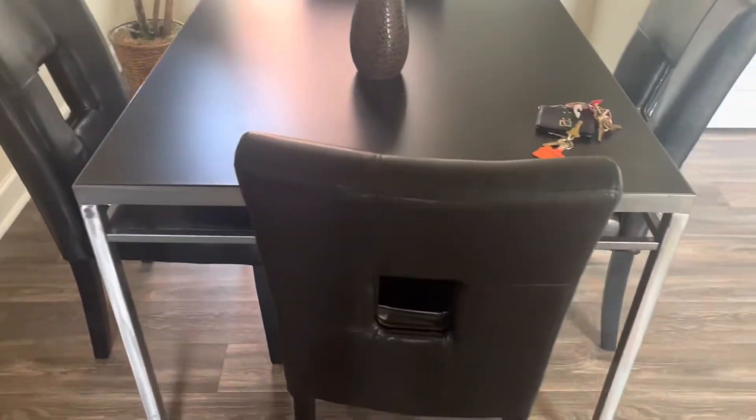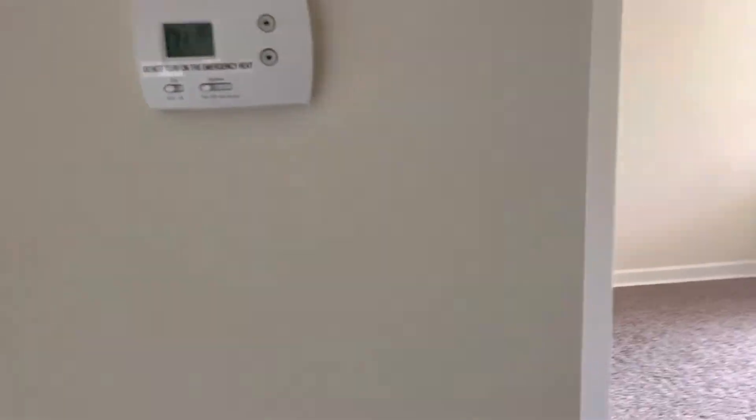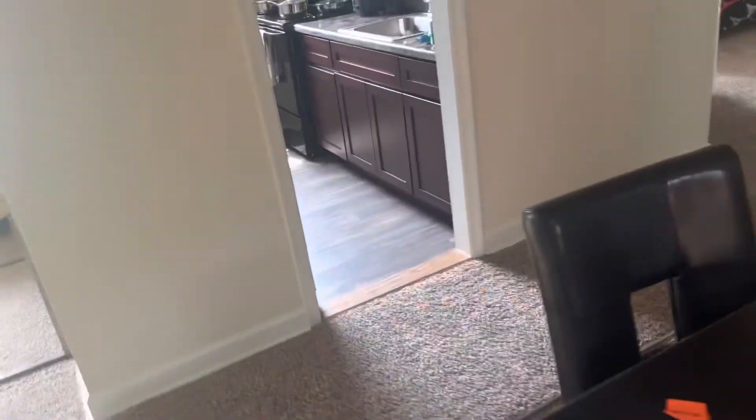I like the table and the living room space. This place has central air — I've never had a place that had central air before, so that is really nice and cute. Let's move on to the back.